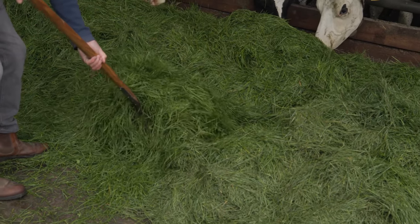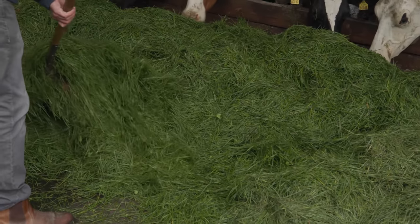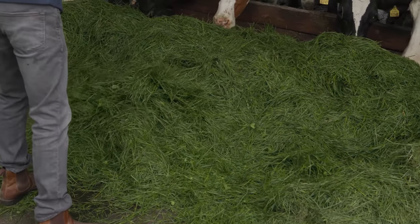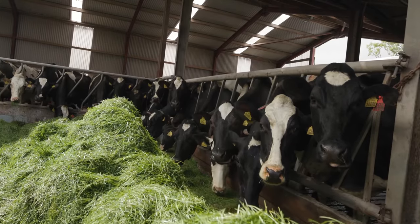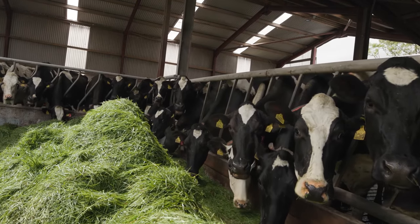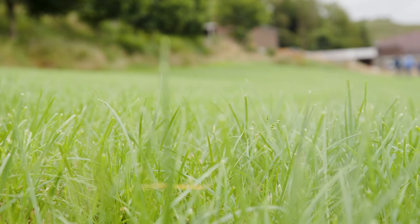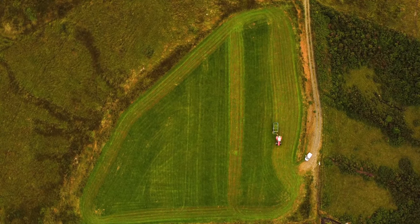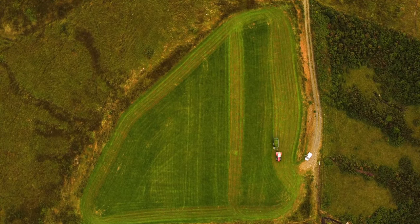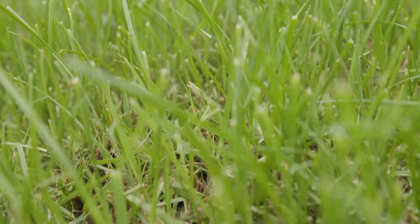A cow that has the capacity to utilise forage and get maximum output — a cow with plenty of strength right through. Because we're on an indoor system, feet and legs are very important, and it's also quite important to have a good mammary system with good teat placement for the robot. That can be an issue with some robotic systems, so we really put the emphasis on that and try to breed for it as well.